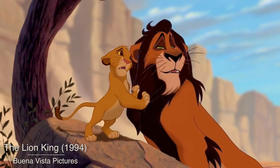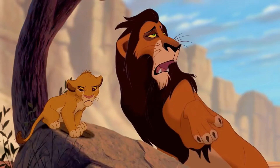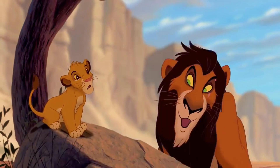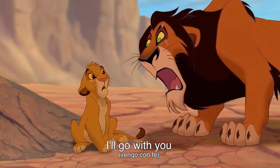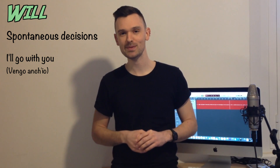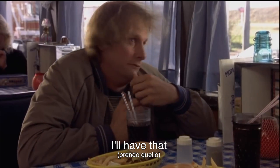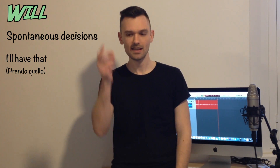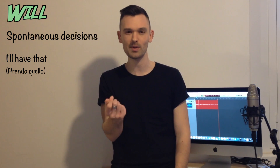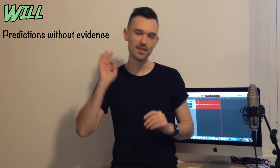Let's look at an example from The Lion King. Scar says this is just for you and your daddy, a sort of father-son thing. Simba says: I'll go with you. He's making a spontaneous decision. And here's another example from Dumb and Dumber — 'What is the soup du jour?' 'It's the soup of the day.' 'That sounds good. I'll have that.' He's making a decision in the moment, ordering at the restaurant: I'll have that.